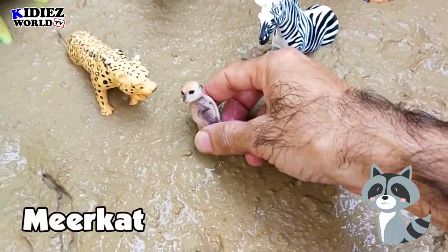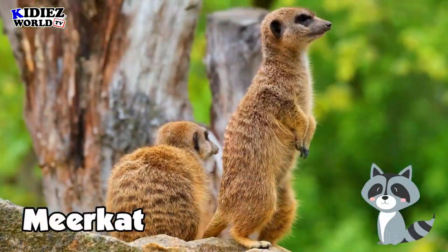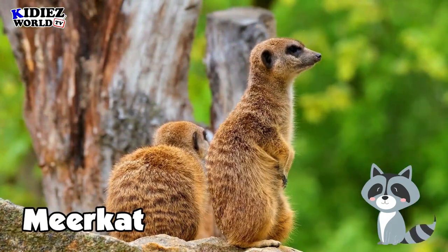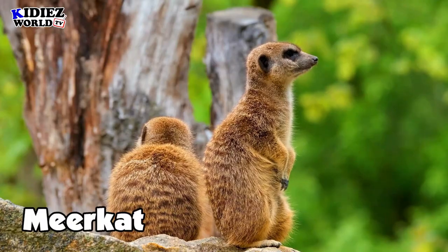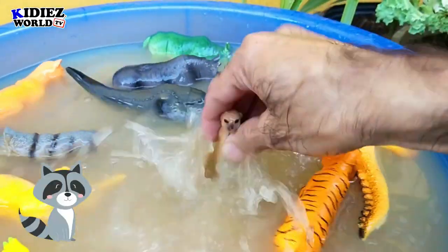Meerkat — Meerkat is a lovely wild animal. They move really funny and are an adorable animal.